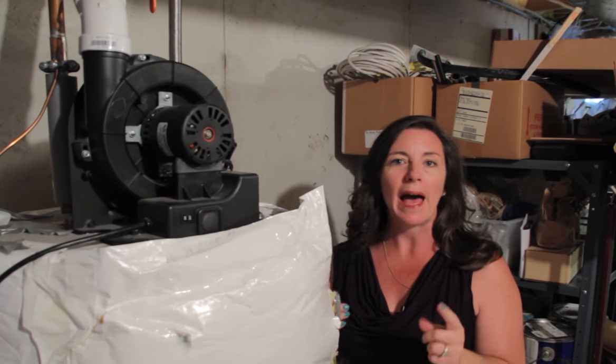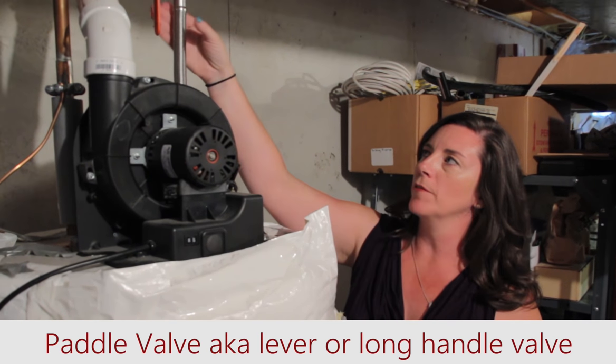Hey guys, today's 365 Day Tip comes to you from a question that came from one of my workshops. A woman asked me how does she tell if her valve is open or closed when it's a paddle valve. So here's an example of a paddle valve.